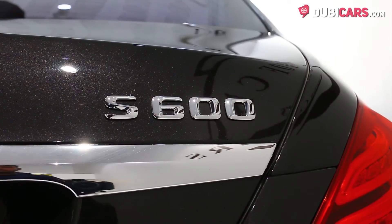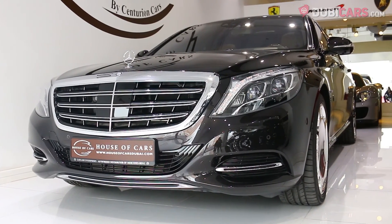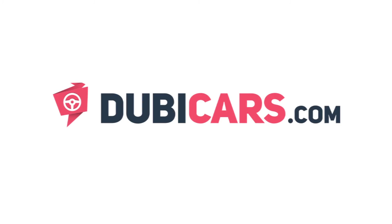Looking for an S500? Looking for an executive Mercedes-Benz? This example is available at House of Cars. For more information, contact details, and the price, see the description below.